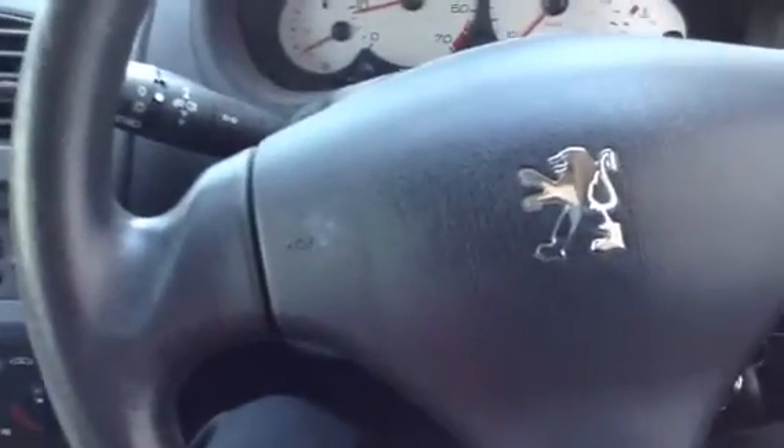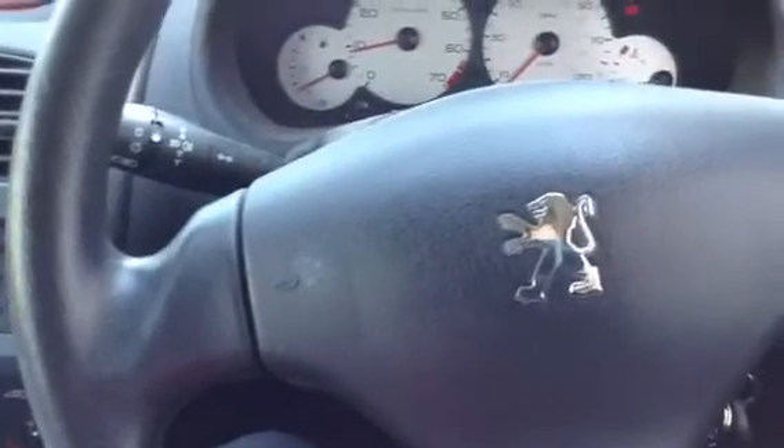So that's the 2003 Peugeot 206 estate. For the money it would be a good run-around — it seems to work fine and run okay. And being an estate, there's plenty of room.